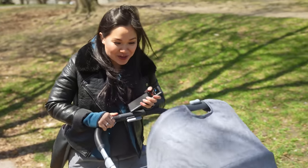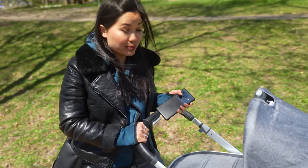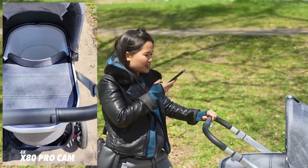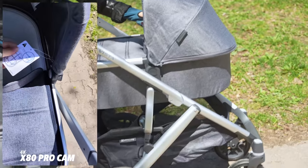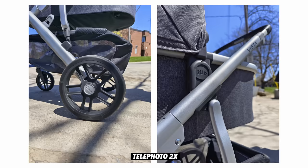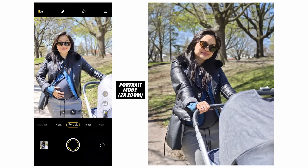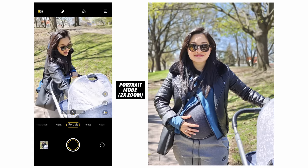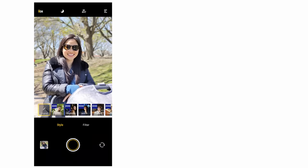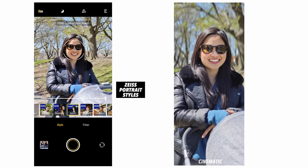I just picked up this new fancy stroller and wanted to test it out and take some pictures for social media — the perfect opportunity to test the portrait capabilities on the X80 Pro. There is no baby inside, and I've been getting tons of looks from people. The telephoto lens is 12 megapixels and offers 2x optical zoom, making it great for portrait photography. The sensor also has Vivo's gimbal technology, so even with shaky hands, portrait shots should still come out nice and sharp. Under portrait mode, you'll also find several Zeiss-inspired styles that mimic the iconic bokeh their lenses produce.